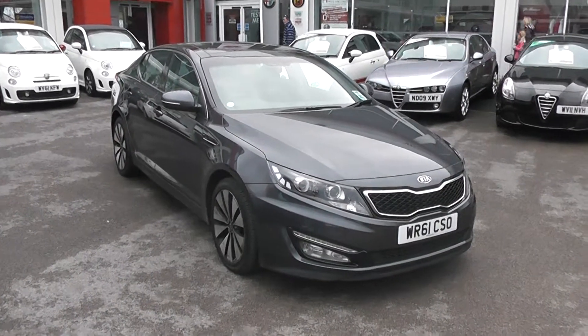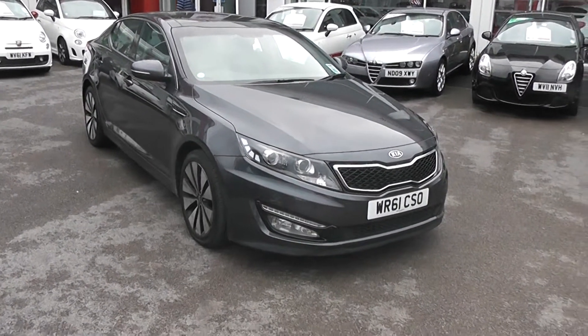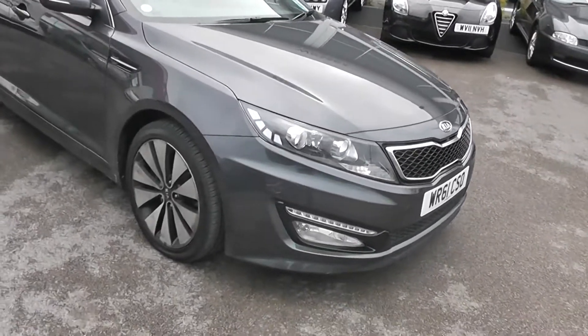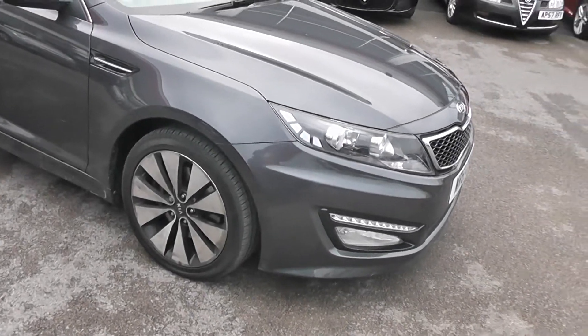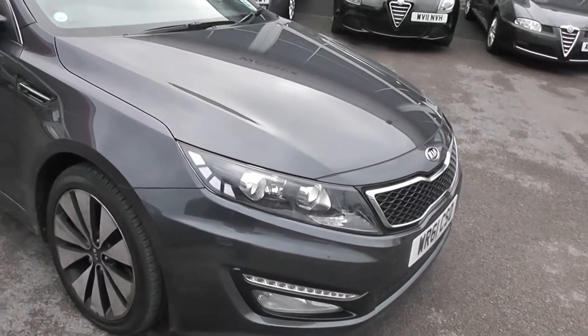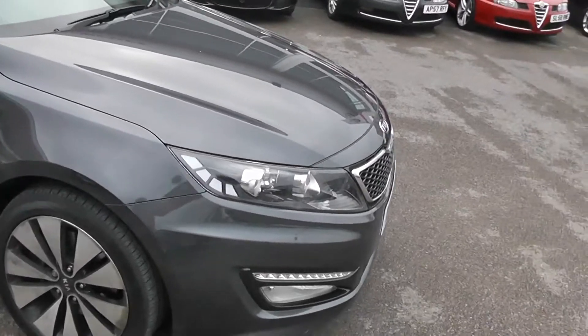Hi, welcome to Wessex Garages. I'm here to show you this 2012 Kia Optima. This is a new model out from Kia and this particular one's our demonstrator. This car's got 18-inch alloy wheels, daytime running lights and fog lights, cornering lights and xenons.